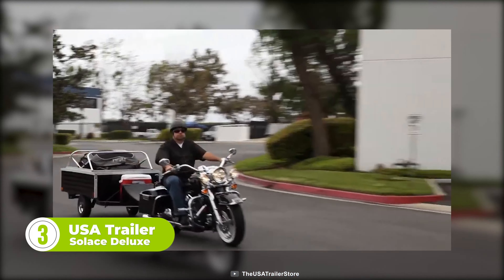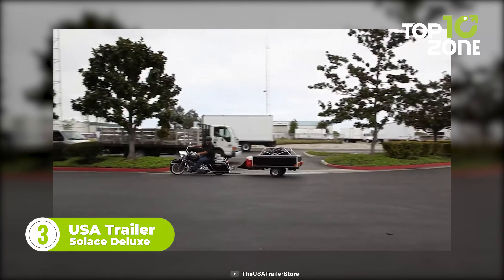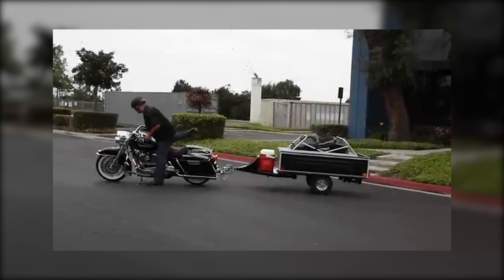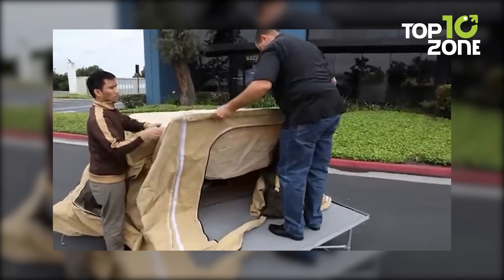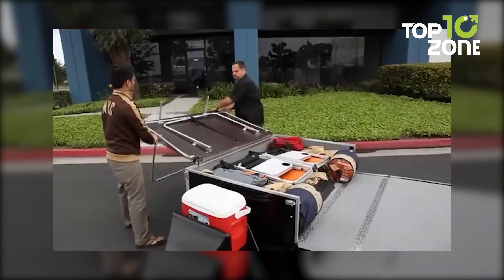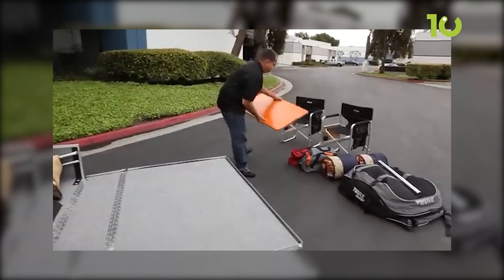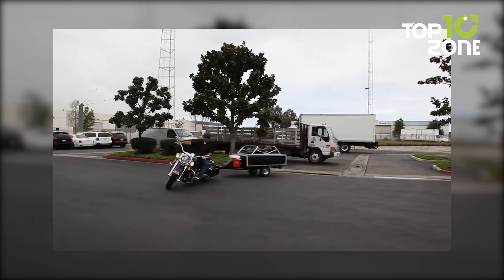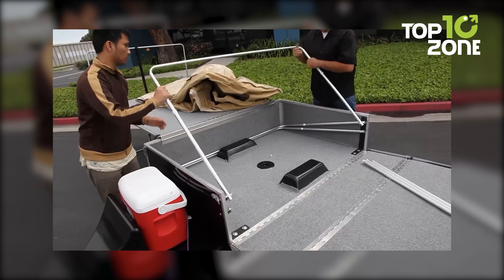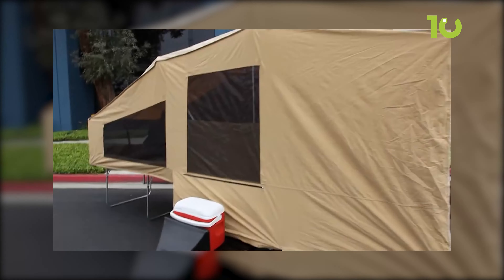Hit the open road and experience motorcycle camping like never before with the USA Trailer Soleil's Deluxe — your ticket to a seamless and exhilarating touring adventure. Designed with the motorcycle enthusiast in mind, this compact camper trailer offers a swift setup clocking in at under 5 minutes. With a generous cargo space, you won't have to leave any essentials behind. Rolling on 12-inch aluminum wheels as standard, this trailer is ready to tackle diverse terrains. The pre-installed tent poles ensure hassle-free pitching, and the free table and queen-size air mattress guarantee restful nights under the stars.